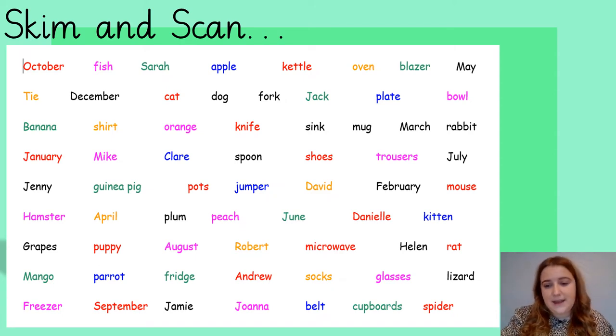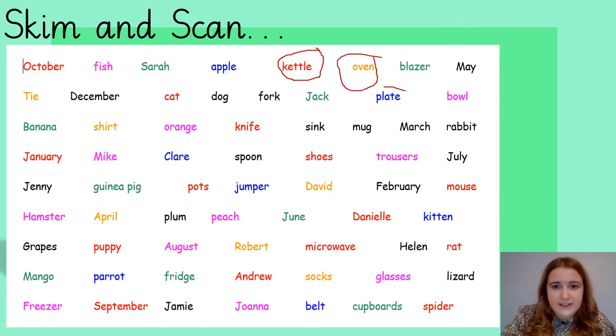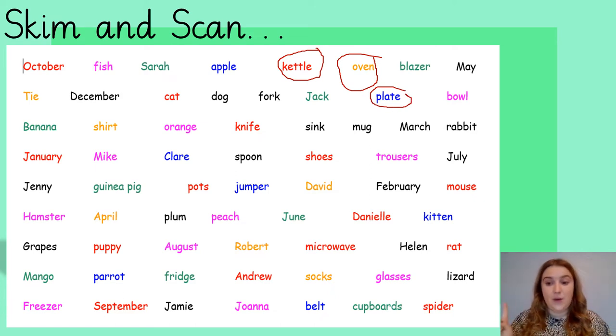If I'm skimming and scanning from the top row, I can see kettle, oven. I would carry on — I can see plate and so on. I've really started you off this time with three; I normally only do one. Give yourself one minute to skim and scan for all of the items that you might find in our kitchen. You might find it's easier today, because this is the third or fourth time you've seen these words, so your brain might be starting to memorise where they are. 60 seconds — can you find everything? Off you go.